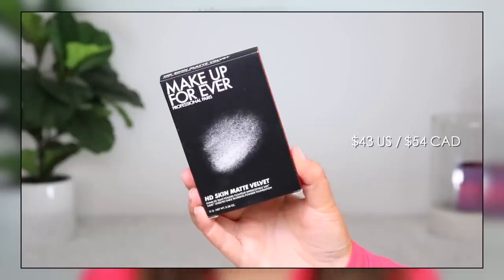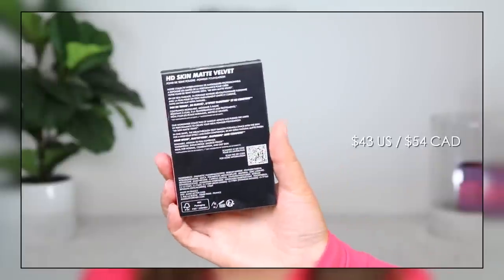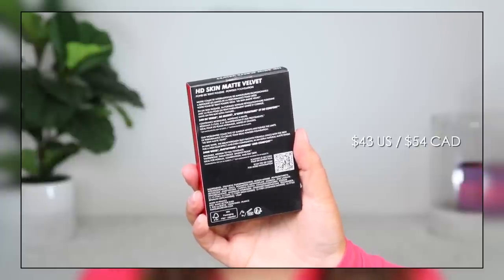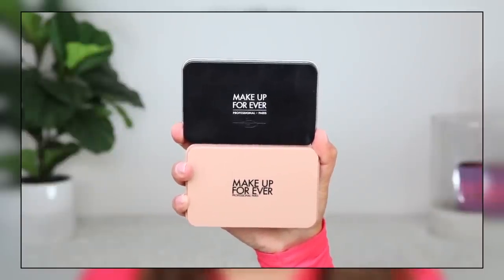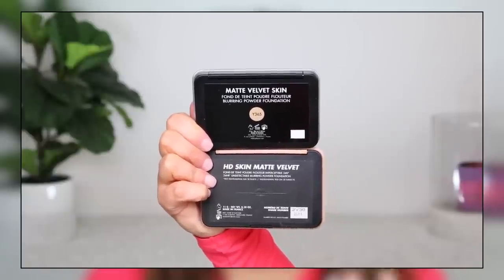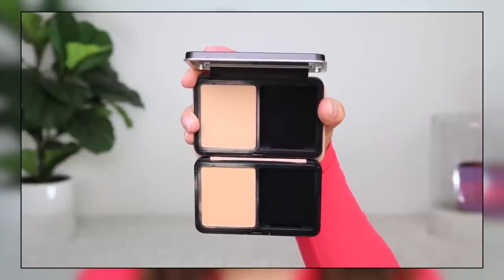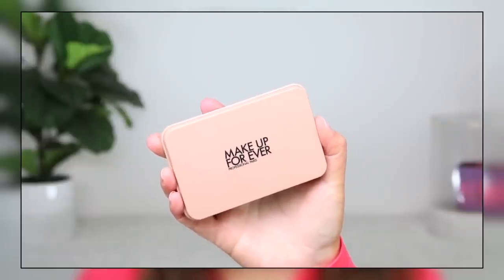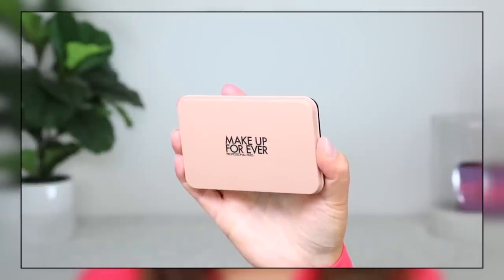The new powder foundation is called the Makeup Forever HD Skin Matte Velvet 24-Hour Undetectable Blurring Powder Foundation. It retails for $54 Canadian. I got the shade 2Y30 Warm Sand, for medium skin tones with yellow undertones — recommended by the Sephora shade finder and confirmed by visual swatches. It is a pressed powder formula, medium to full customizable coverage, mattifying with a natural real skin finish, and is supposed to be undetectable on the skin. Long wearing, 24 hours, waterproof, sweatproof.